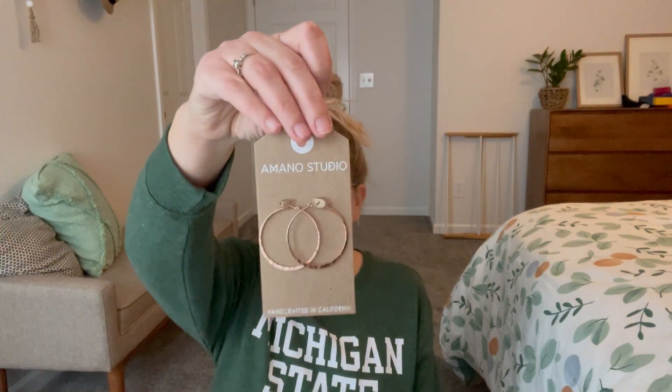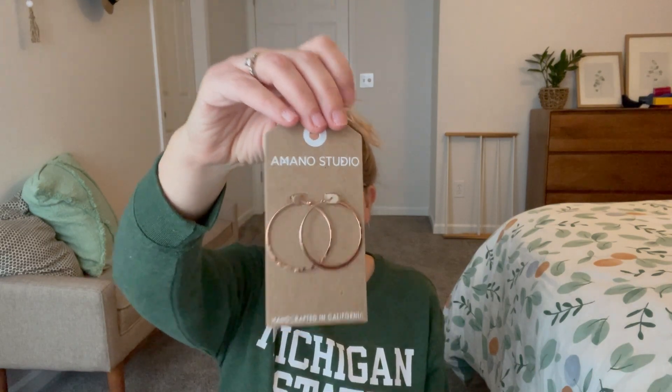Kind of excited because I haven't had one of these in so long. First off we have some jewelry — a pair of rose gold earrings. Really cute. Amano Studios, handcrafted in California. They are 18 karat rose gold, EVA coat, resist tarnish and hypoallergenic, which is great because I do have sensitive skin. They're like a hammered rose gold. I used to exclusively love rose gold, but then I started getting into more plain silver. I do love rose gold every once in a while, so we'll try those on or maybe just hold them up.